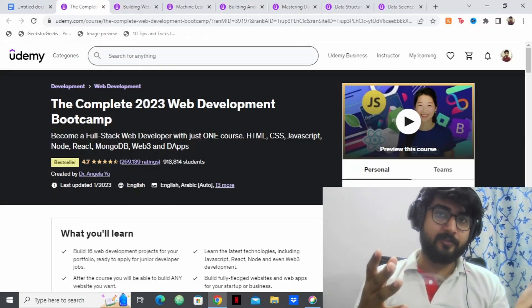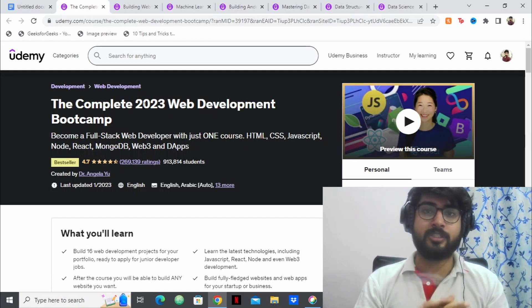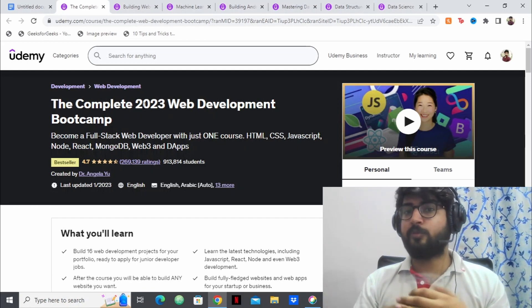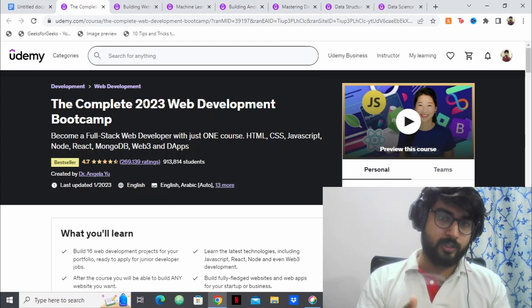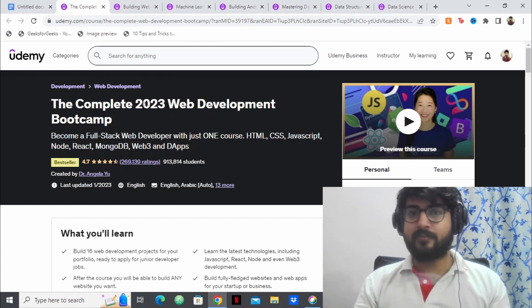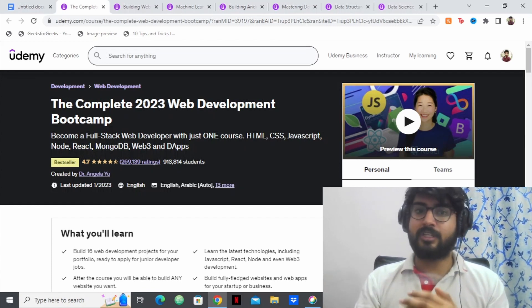Hello everyone, today I have a very special video for you. In this video I have the top 7 best Udemy courses which will help you learn a variety of skills, boost your resume, and eventually help you in getting placed. These are skills I have chosen over time from a variety of domains like web development, Android development, and machine learning.